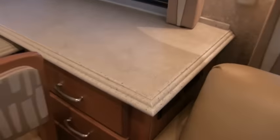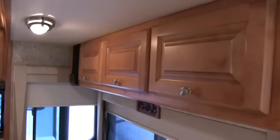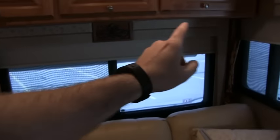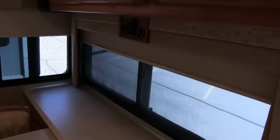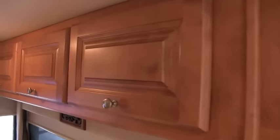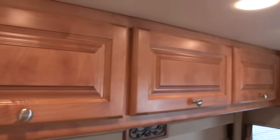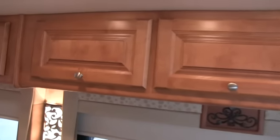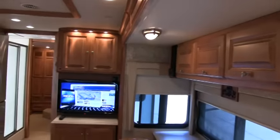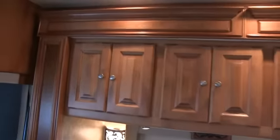You do have Corian countertops all throughout this coach — all solid surface, beautiful Corian. Day-night shades all throughout the coach — these are the upgraded day-night shades, not the old louver day-night shades that are notorious for getting stained up. Definitely a nice feature. You do have some of the best cabinetry work in the RV industry — Tiffin does some of the strongest cabinetry work and they do all their own cabinets in-house. Of course, I'm not going to hang from them on this coach since it's not my coach, but definitely beautiful cabinetry work. I think that's a maple finish. Lots of storage.